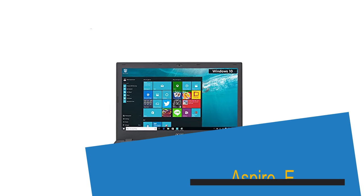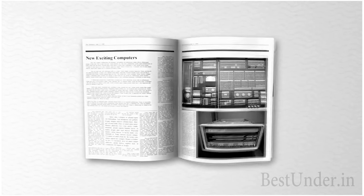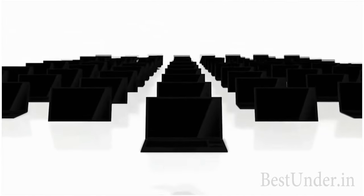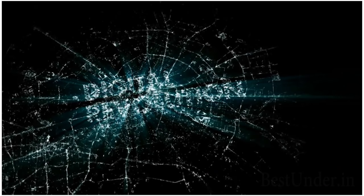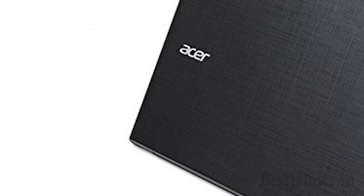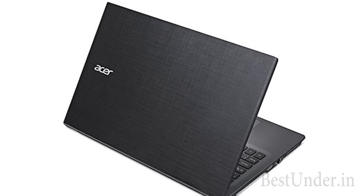Last but not the least, we have the Acer Aspire E featuring the beloved Nvidia graphics card and Windows 10. This powerful laptop is the only one on this list to feature a Nvidia 920M graphics card. So gamers and Nvidia lovers, this one's for you. This laptop also comes with a pre-installed genuine Windows 10 operating system. It may be costlier than other laptops at Rs 31,000, but this is the best one on this list and is definitely worth the money.